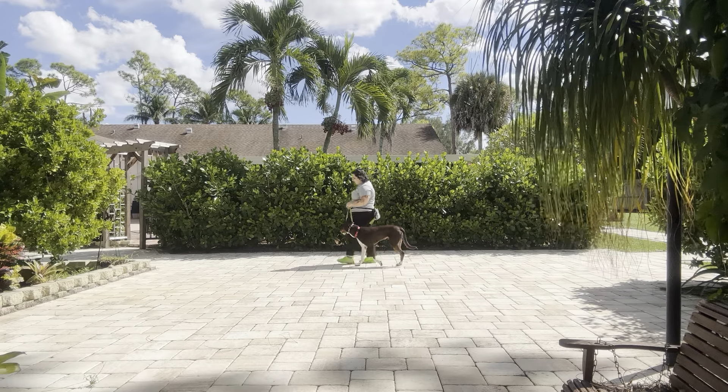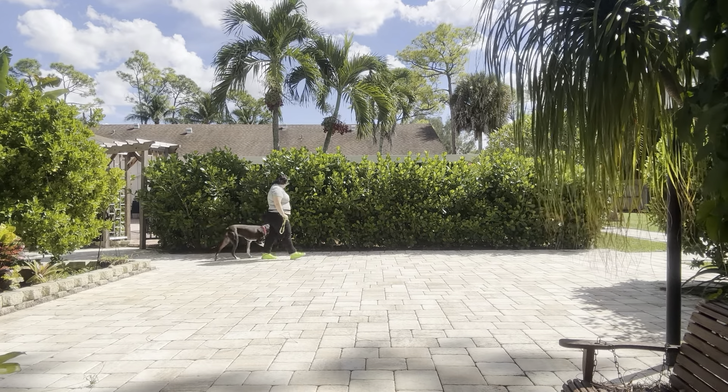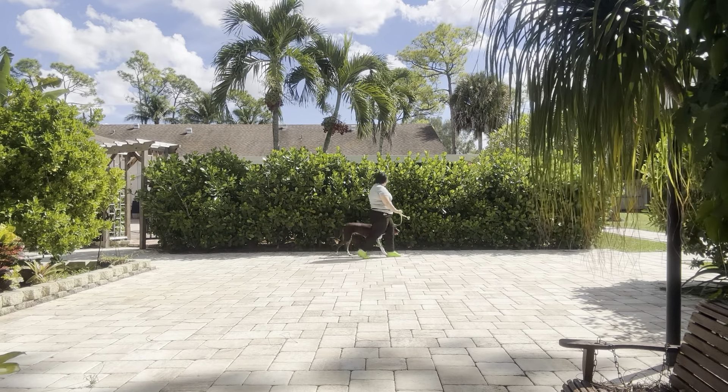Right off the bat I really like the pace that Georgie has set. You see he's perfectly on my left, he's not pulling, not dragging at all, and he's handling those turns like a champ.